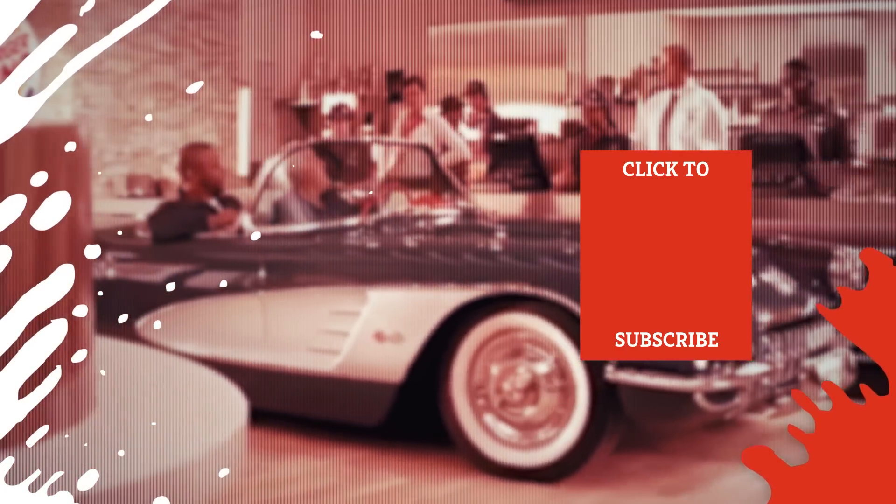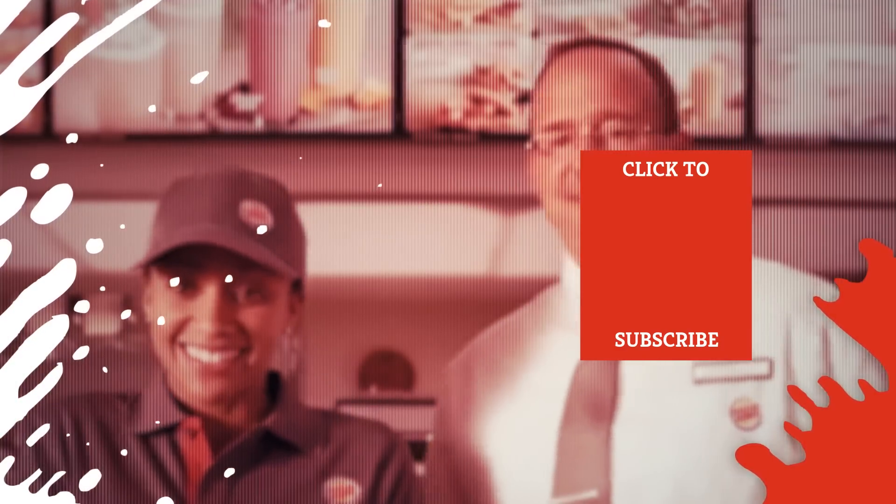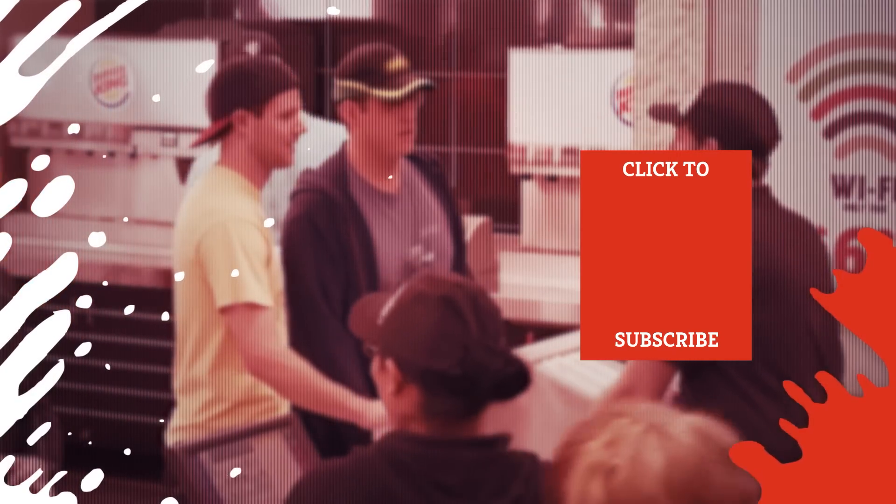Check out one of our newest videos right here! Plus, even more Mashed videos about your favorite fast food chains are coming soon. Subscribe to our YouTube channel and hit the bell so you don't miss a single one.